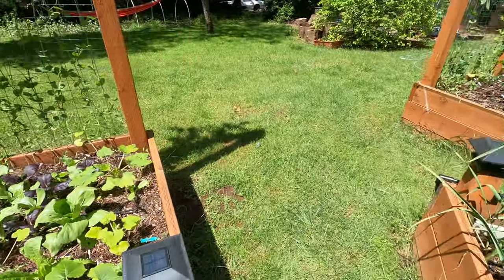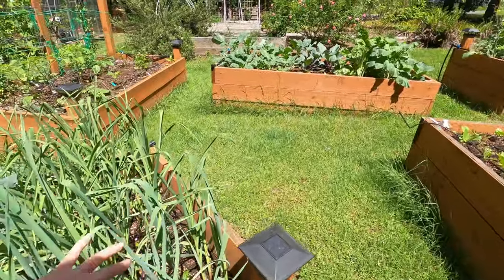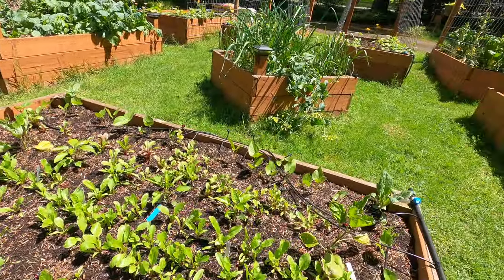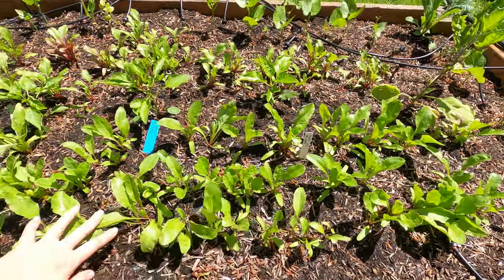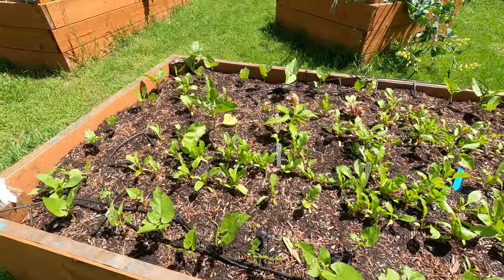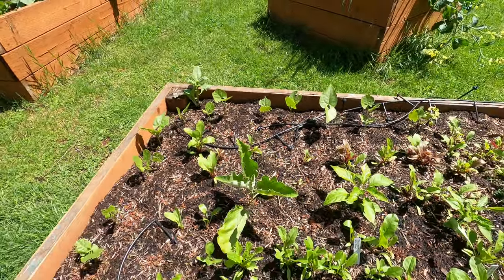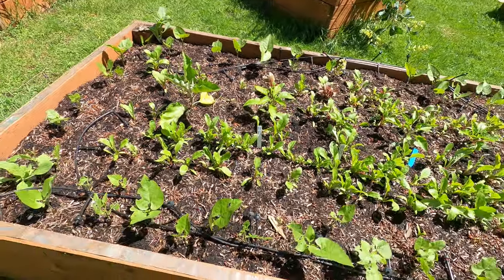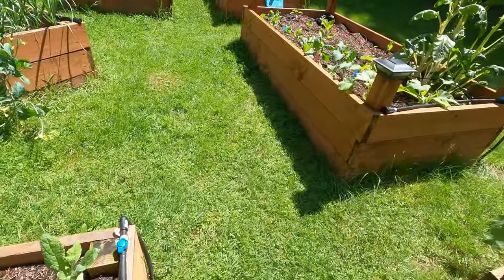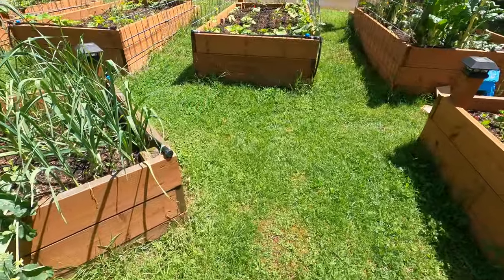This is all garlic in these two square beds. Then I have beets and beans, some eggplants, and a few sweet peppers in the middle beds.